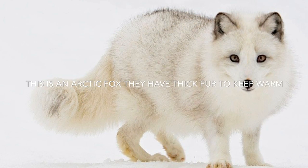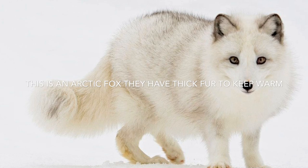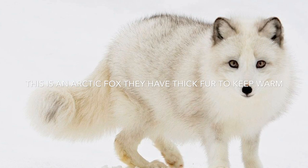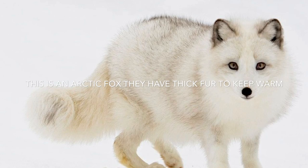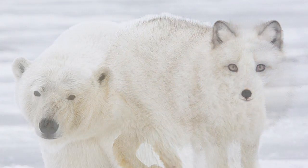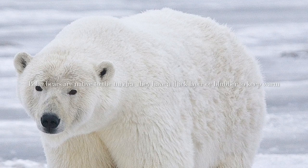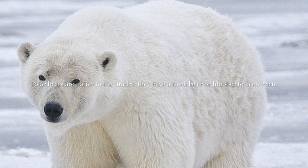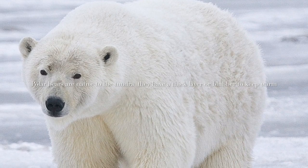This is an arctic fox. They have thick fur to keep them warm. Polar bears are native to the tundra. They have a thick layer of blubber to keep them warm.